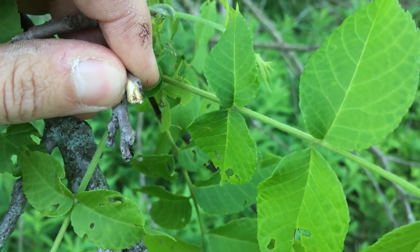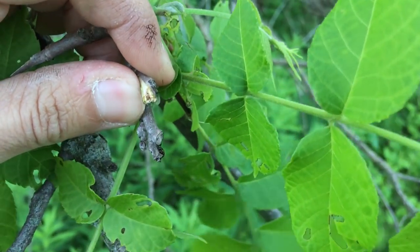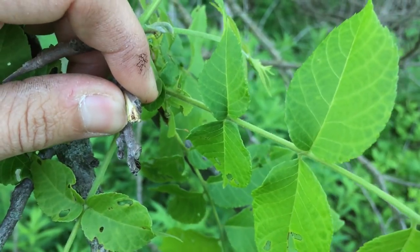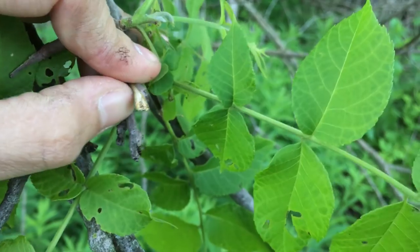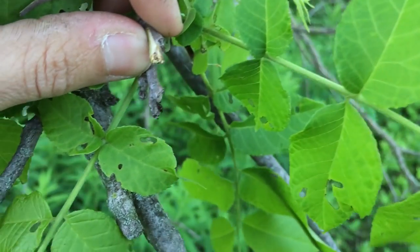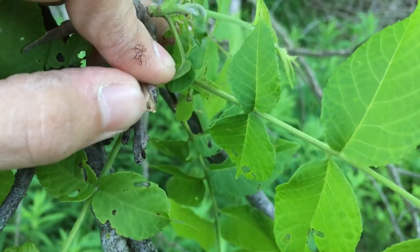Another way to identify a walnut tree is if you break open a branch and look in the center — the pith. The walnut tree is going to have a spongy pith, and it's going to look all striated and compartmentalized in there.